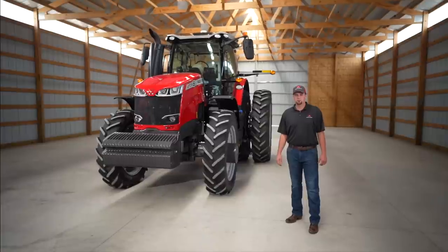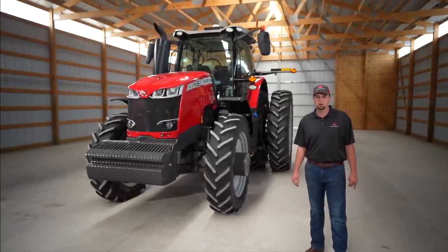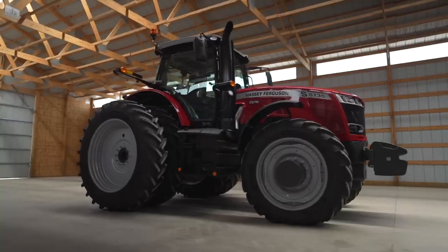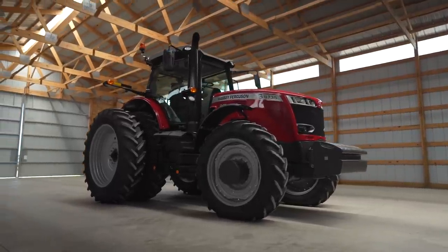Hello, my name is Zach Cagle. I'm the marketing product specialist for mid-range and high horsepower Massey Ferguson tractors. Today, I want to show you around the Massey Ferguson 8700 S-Series tractors.